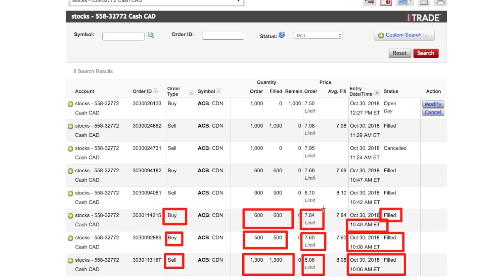My next order was a sell order for $8.10, and I sold 900 shares. Two minutes later that was filled as well, as you can see right here.